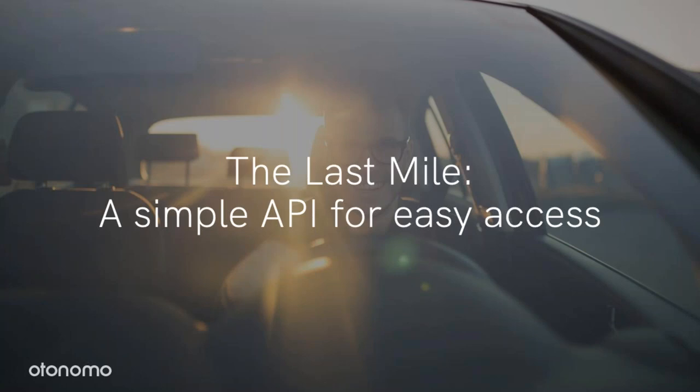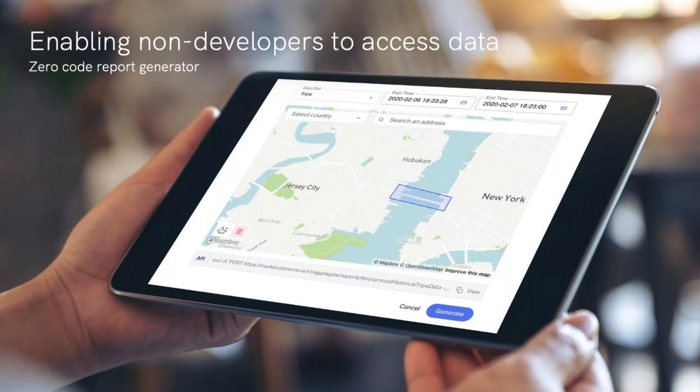We have super high quality data that can power our service, but we still need to be able to access it. The right API will offer simplicity, flexibility, and ease of integration. It will allow you to get the data in a clear format with all the right filters for your service in a single API call. Not every person can use an API, and not every person is a developer — you want to make this data available to everyone in your team.